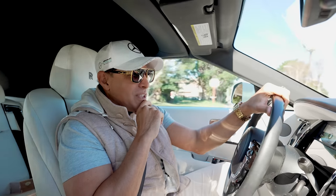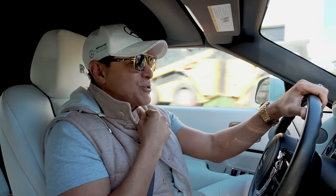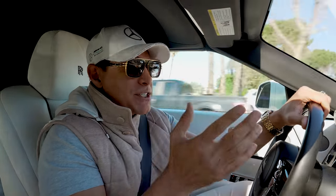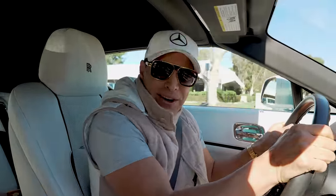Aston Martin has reached out to me and given me a deadline to expect my Valkyrie Spyder. I'm super excited — they say it's going to be one of the first, if not the first Spyder in the US. I have until this Friday to expect the car, so the pressure is on.